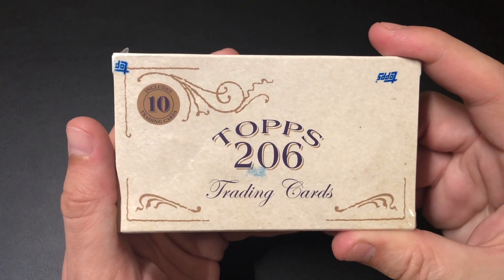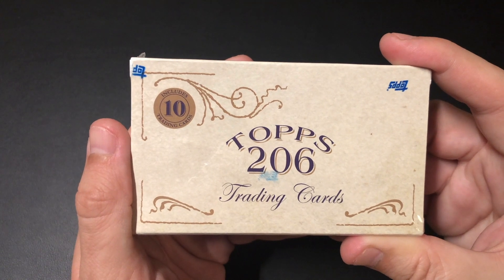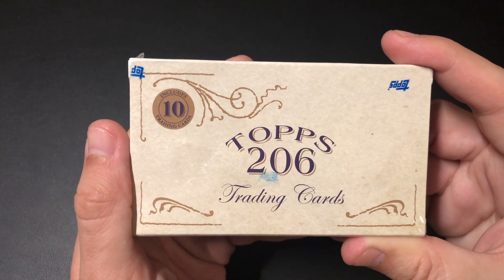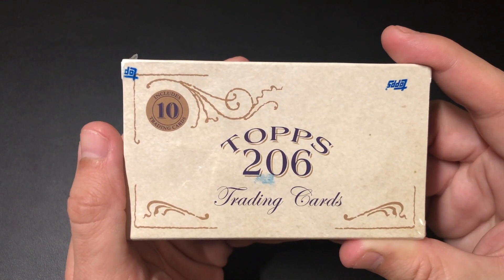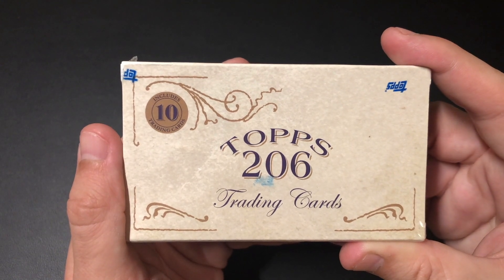Pack-a-Day Hobby here where we open up one pack of cards every day. It's been a crazy past couple of weeks. We've got over a thousand followers on TikTok just in the last week and a half alone, and we also surpassed 3,500 followers on Instagram. I just wanted to thank all of you for the support — I really appreciate everything and I look forward to growing the channel more.